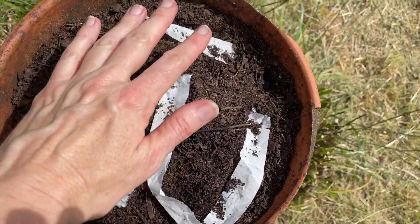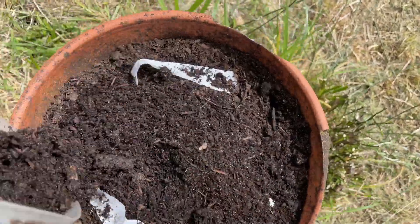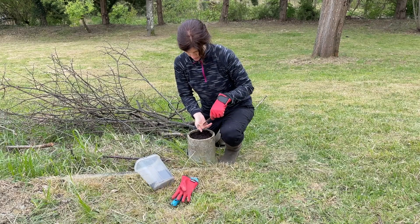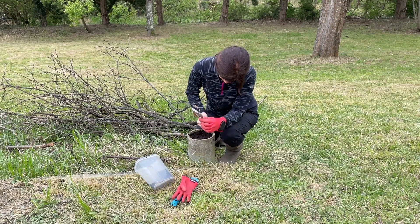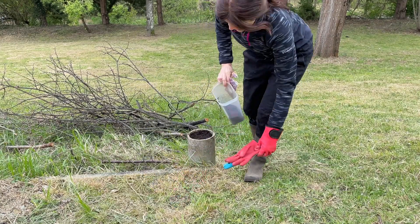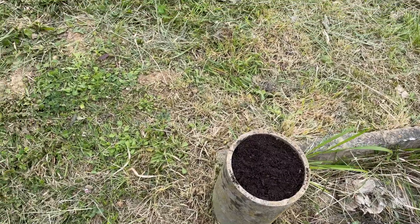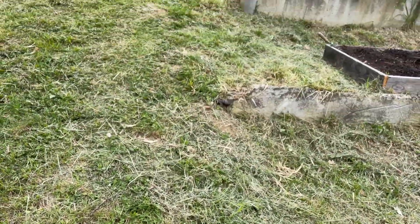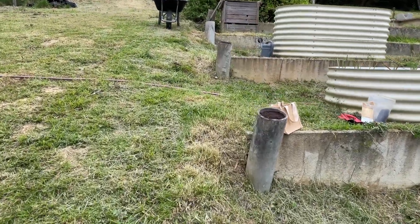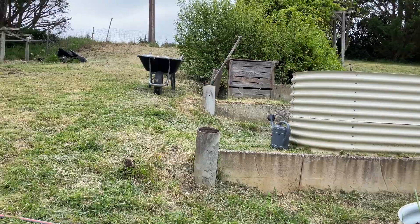Put these edible flowers in. That takes care of all of the concrete end caps on my terrace walls. They're all full now with some fresh potting soil and some seeds.